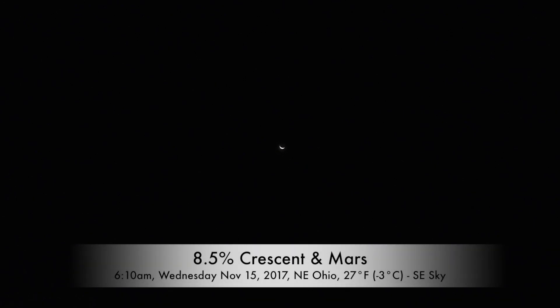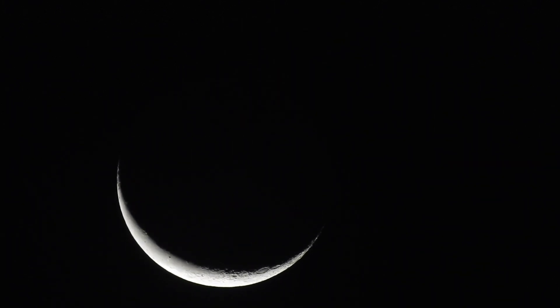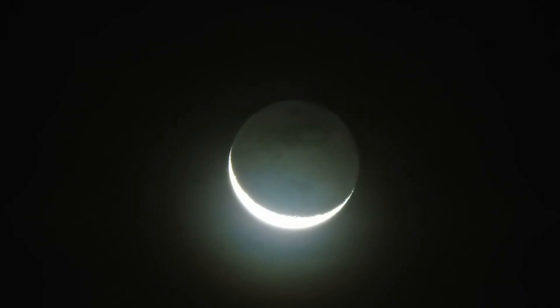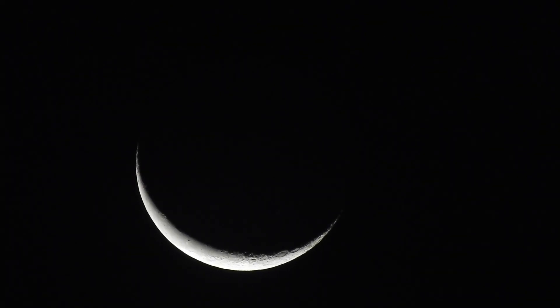Good morning, it's Wednesday November 15th, 2017, around 6 a.m. I've been disappointed since we've had just cloud cover, rain, and cold here in Northeastern Ohio. But right now we do have an 8.5% sliver of a moon up there. In the still pictures I was able to catch the dark side of it, but there's a whole bunch of stuff up there this morning.